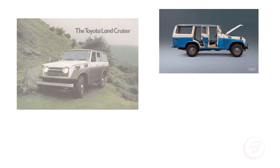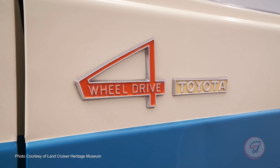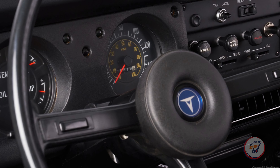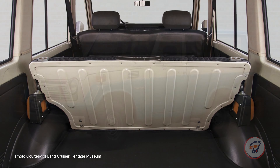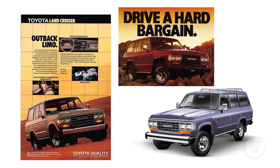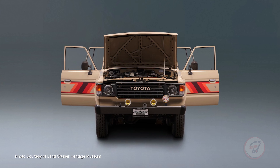Toyota introduced a long-wheelbase wagon version called the Series 55 in 1967 as an alternative to the smaller, more rugged two-door FJ40. The wagon could even seat up to nine and was affectionately nicknamed the Iron Pig. 1980 saw the debut of the 60 Series Land Cruiser, with more attention being paid to off-road comfort and better drivability on the road.